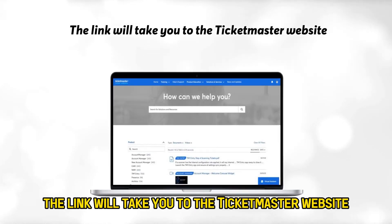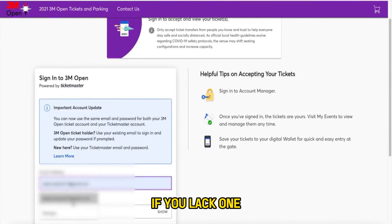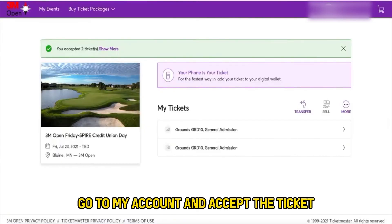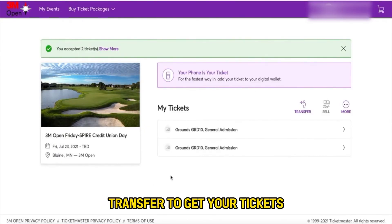Number 3: The link will take you to the Ticketmaster website where you will create an account if you lack one, but if you do have one, sign in. Number 4: Go to My Account and accept the ticket transfer to get your tickets.